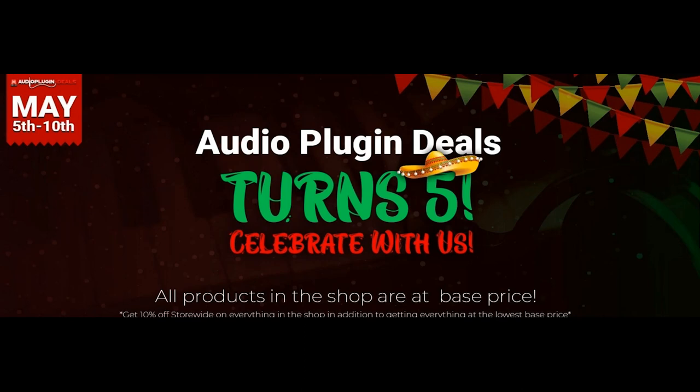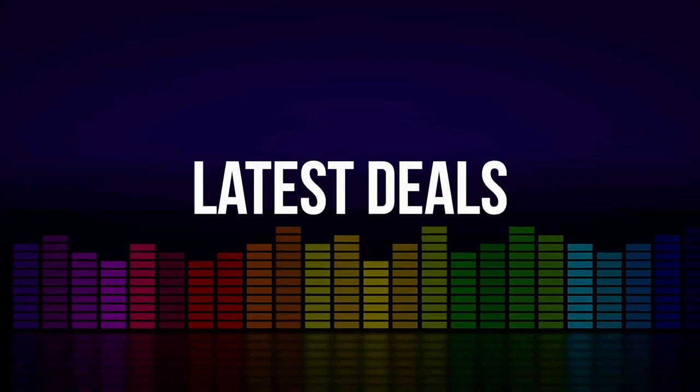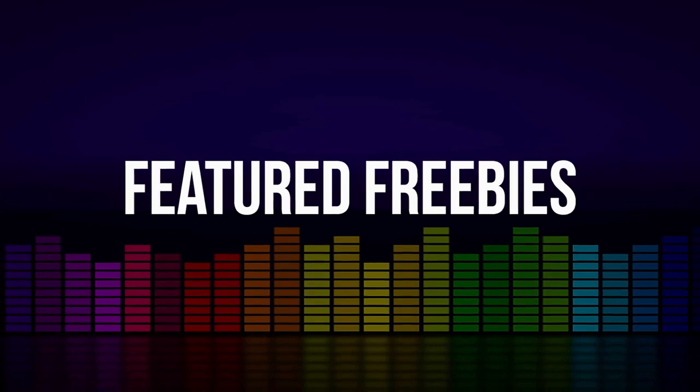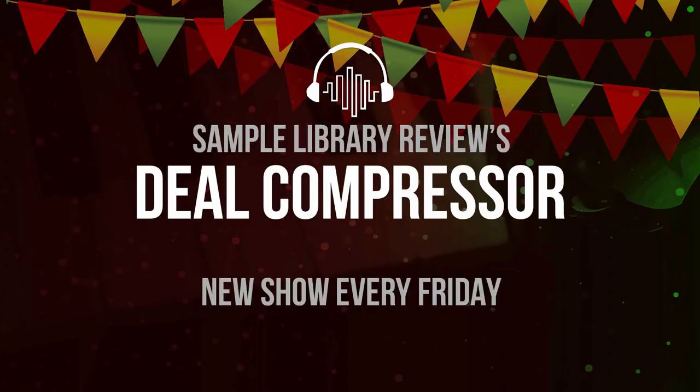If you want to see even more new releases and virtual instruments, the latest sales announced this week, and limited-time featured freebies, don't miss Sample Library Review's weekly Deal Compressor show, where we recap all those sales that make our radar.